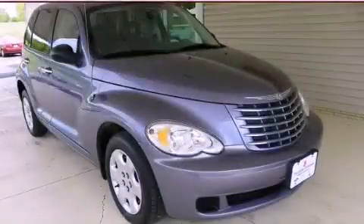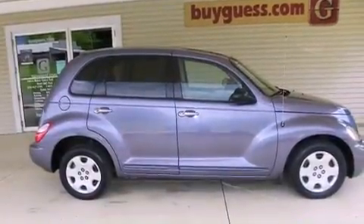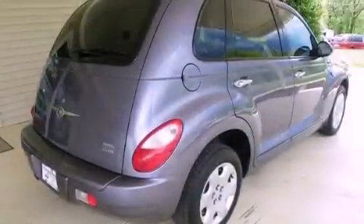This is a 2007 Chrysler PT Cruiser — personality on wheels. It features a 2.4-liter four-cylinder engine and an automatic transmission.